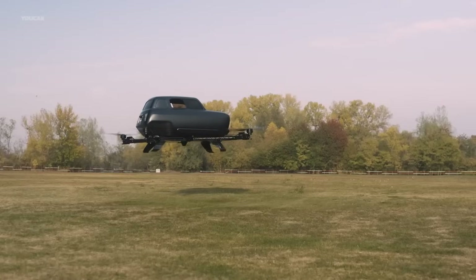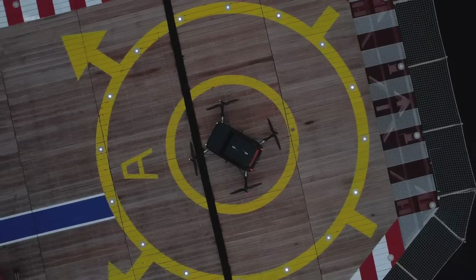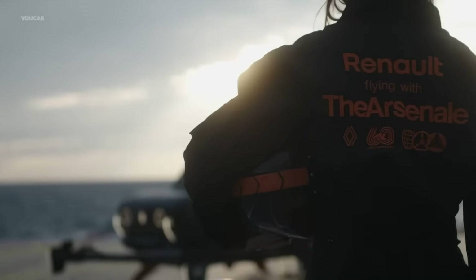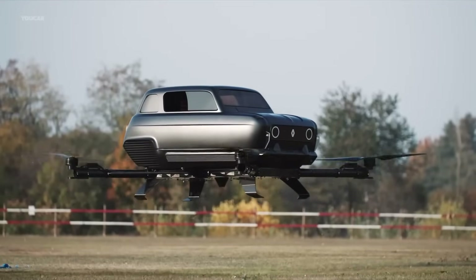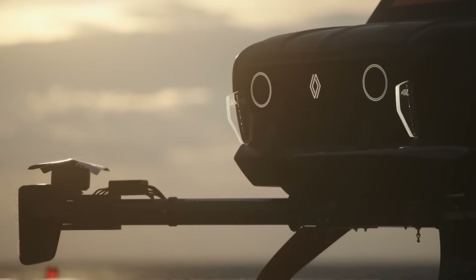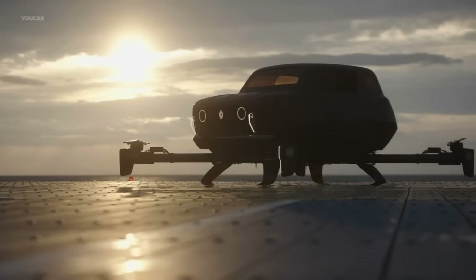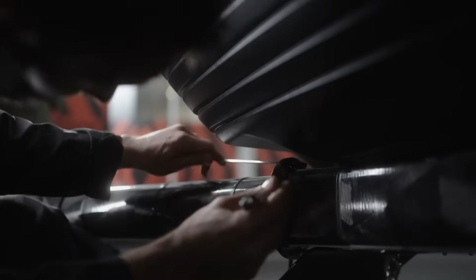Constructed with a lightweight carbon fiber frame and powered by a robust 22,000 amp-hour battery, this airborne tribute boasts impressive lift capabilities — four powerful propeller units deliver a combined 380 kilograms of thrust. The entire body lifts upward to reveal a front entry cabin, combining vintage charm with bold modern functionality. This concept isn't just a celebration — it's a vision of the future.